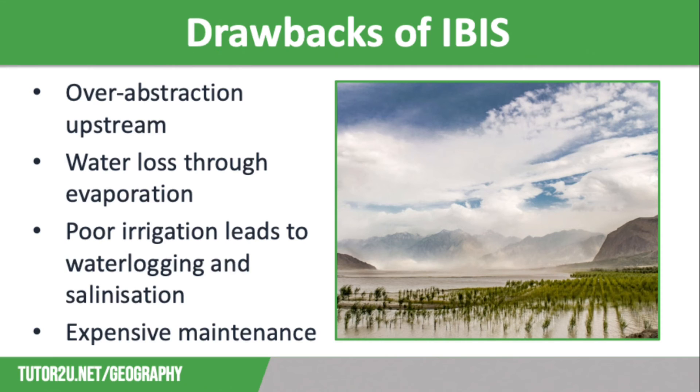The reservoirs, barrages, and canals all need constant maintenance, and this is very expensive. The IBIS depends on snow melt and the monsoon rains, and climate change in the future may affect these, reducing the water available. There has also been significant displacement of local communities — the dams have flooded large valleys, meaning the loss of homes and farmland for many people.